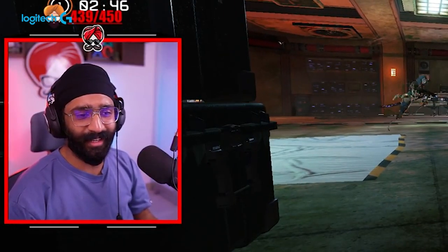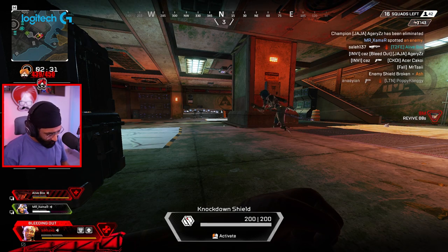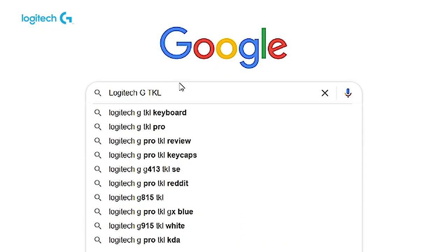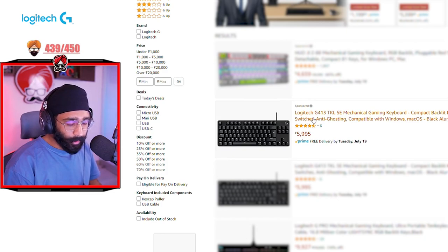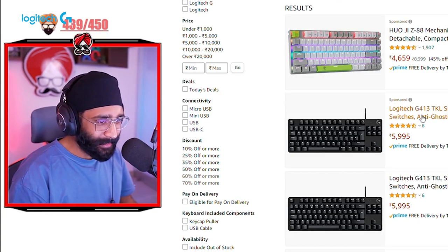How much is it? The mouse hit the high keyboard. It's a big keyboard, so the mouse is cut. I think we need to take a new keyboard. Which keyboard is this? Logitech G413 TKL SE. What does SE stand for? Sequoia edition or what?